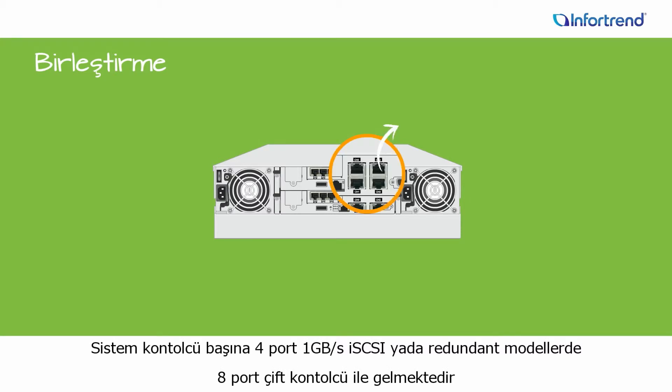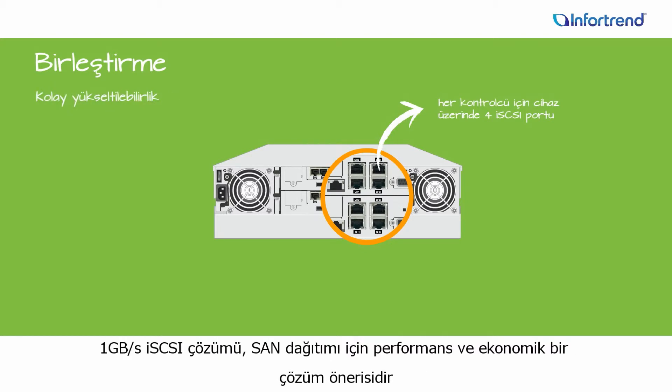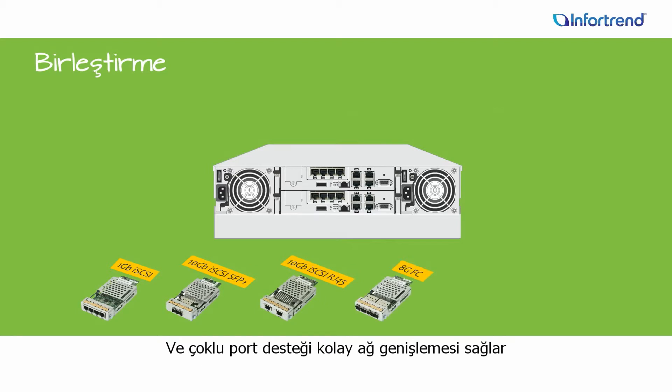Systems ship with 1GB iSCSI by default, with 4 ports per controller or a maximum of 8 ports per array with dual controllers. The 1GB iSCSI solution offers a good balance of performance and cost-effective connectivity for SAN deployments, and the multiple ports enable easy network expansion.